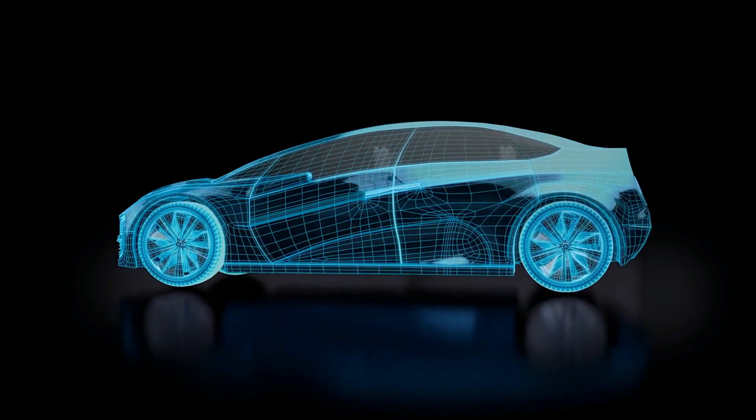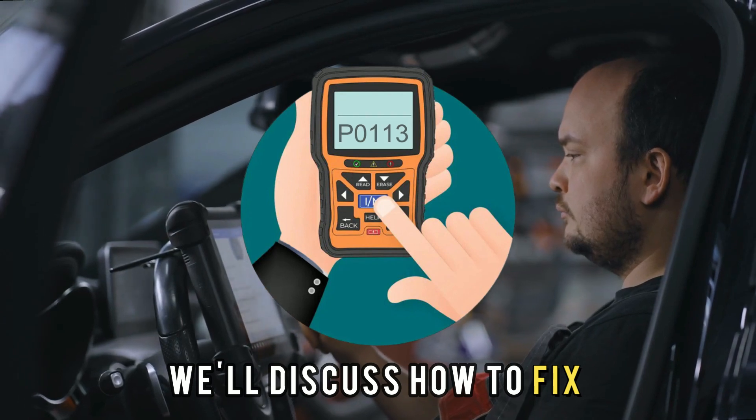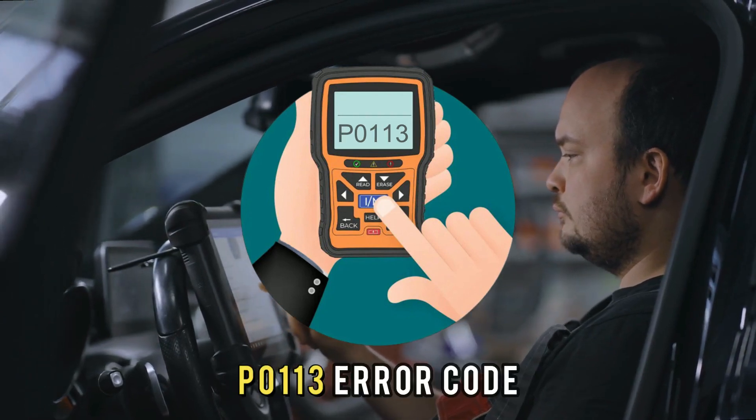Hi guys, this is Sarah from The Savvy Professor, and in today's video we'll discuss how to fix the P0113 error code.